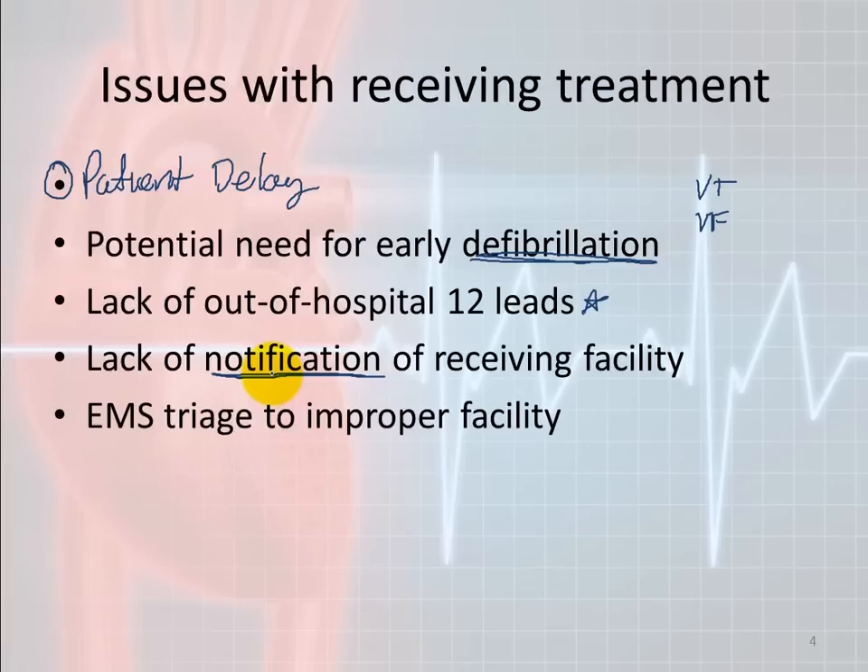The last issue with receiving treatment is triaging the patient to the improper facility. Nowadays, many facilities are becoming cardiac centers with interventional cardiology programs, which shortens the door-to-cath-lab time. If you take the patient to a hospital without a cath lab, or one where the interventional cardiology team isn't there yet, that's a problem — they'll have to transfer the patient out. Make sure you follow your local protocols about where the patient is supposed to go.